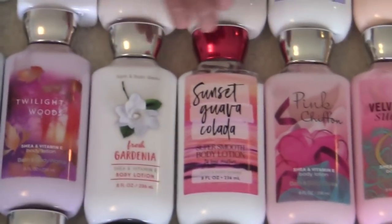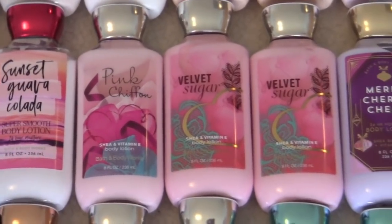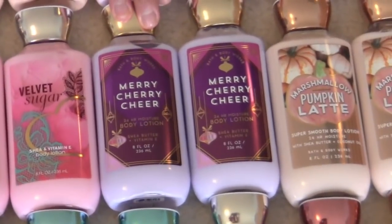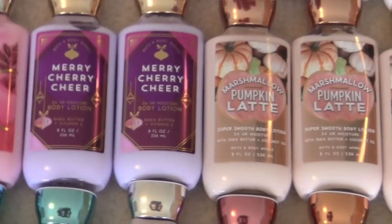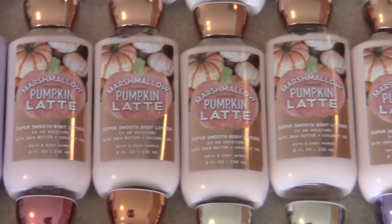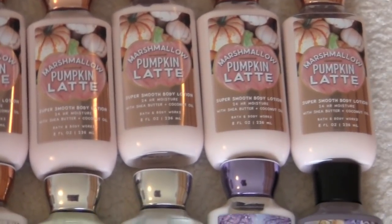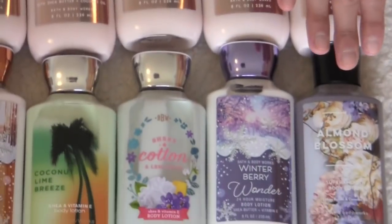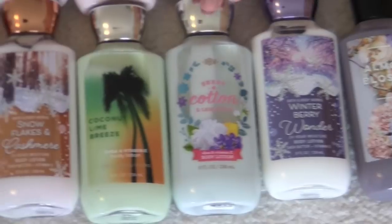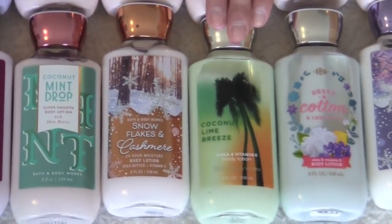Fresh gardenia. Sunset guava colada. Pink chiffon. Two velvet sugar. Merry cherry cheer. And then another — a lot of this one — the marshmallow pumpkin latte. I have six of them. As you can tell, I like them a lot too. I like bakery sweet scents, what can I say? Almond blossom. Winterberry wonder. Sheer cotton and lemonade. Coconut lime breeze.